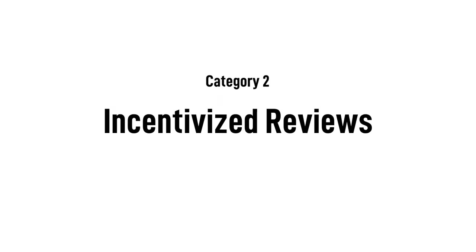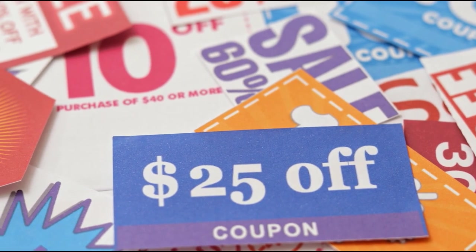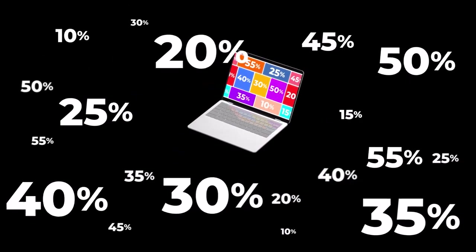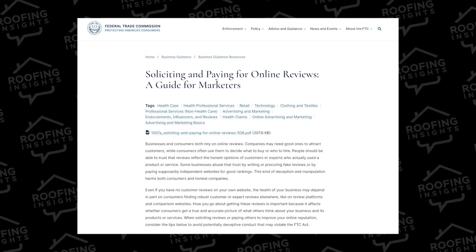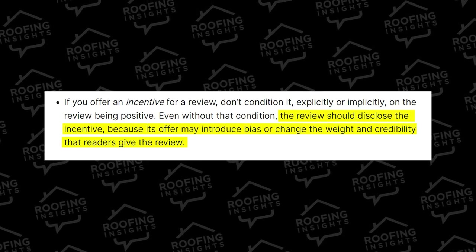Two: incentivized reviews. This includes offering discounts, gift cards, or free products or services to legitimate customers in exchange for reviews. It is legal to offer this kind of incentive, but the FTC requires that customers disclose that in the review itself.